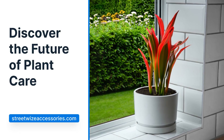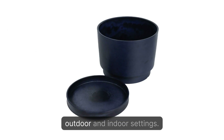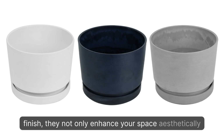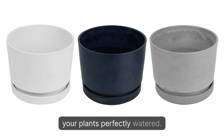Discover the future of plant care. Introducing the self-watering plant pots for both outdoor and indoor settings. Crafted in a sleek gray, navy, and white finish, they not only enhance your space aesthetically, but also offer an eco-friendly solution to keep your plants perfectly watered.